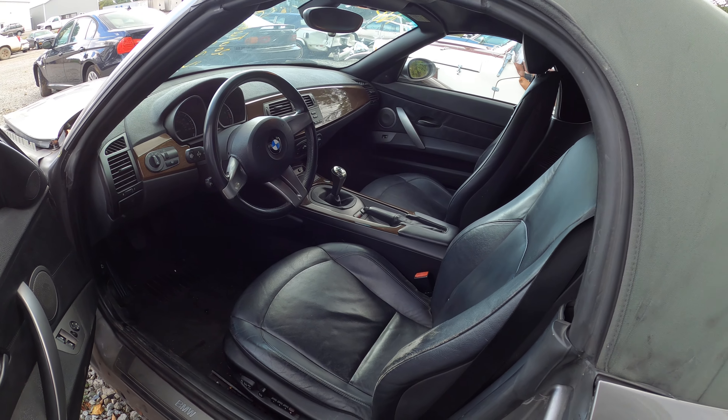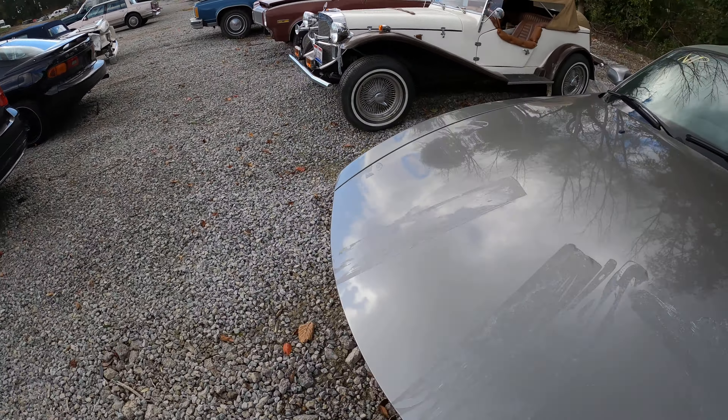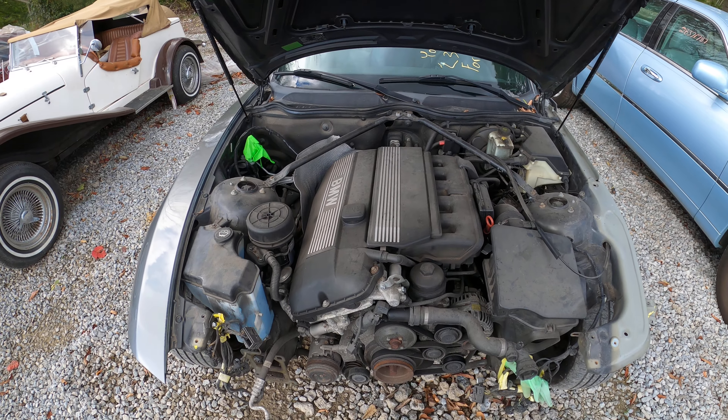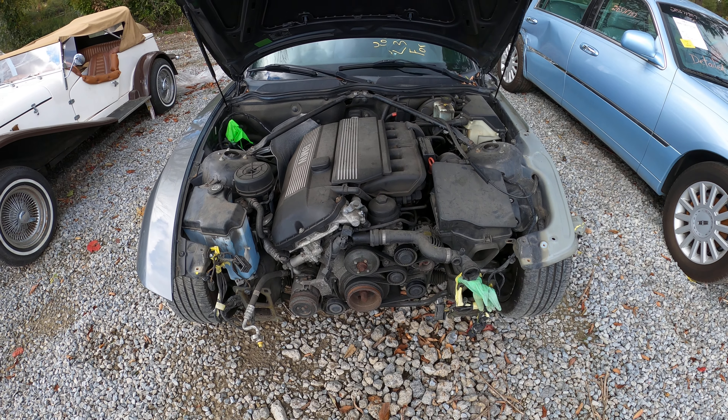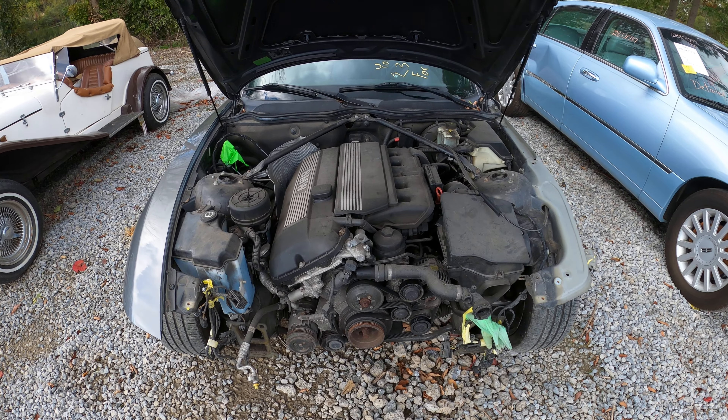The inside is in very good condition — we'll check that out here in just a second. I'm going to pop the hood and show you guys the motor. There she is: the 3-liter inline-six.